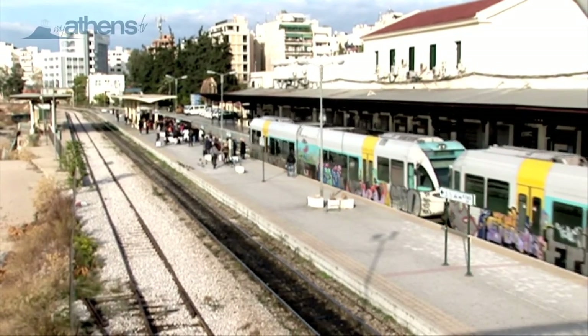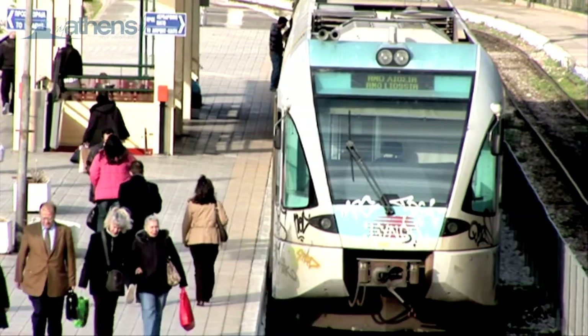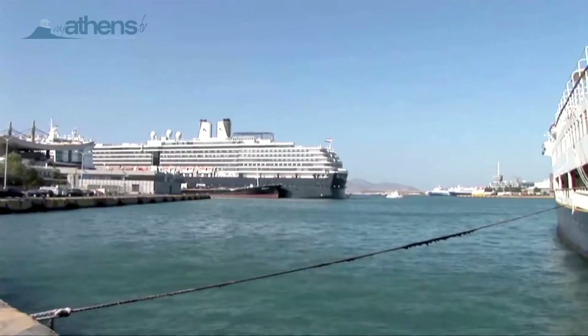You can also connect with the National Railway at the Central Railway Station called Larissa Station, or head all the way to the port of Piraeus to catch a ship to the islands.